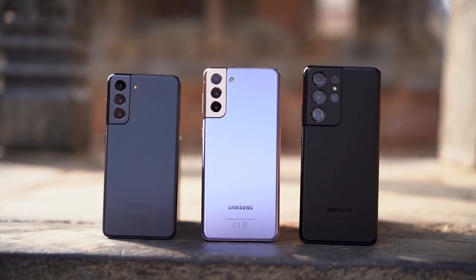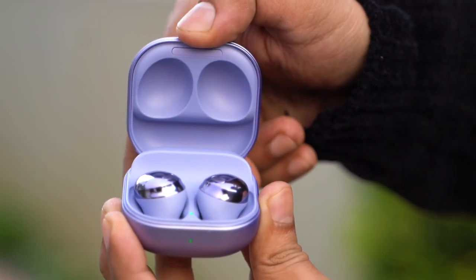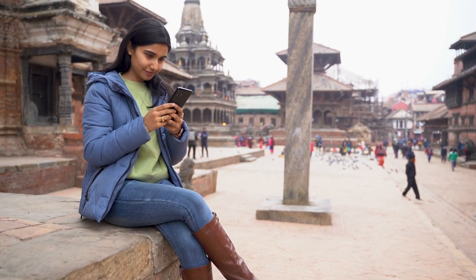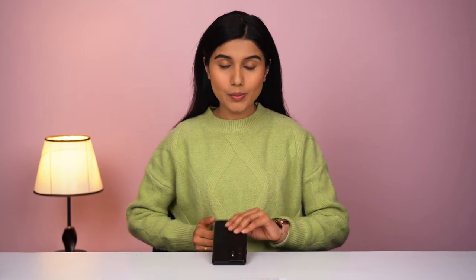Hey guys, Pratima here. Samsung has finally unveiled its new Galaxy S21 lineup of phones and the Galaxy Buds Pro in a virtual unpacked event tonight. I have been testing out all of these devices for a little over three days now. In this video, I will be talking about the S21 Ultra, which is the best Samsung has to offer for now with the spec sheet to prove it.